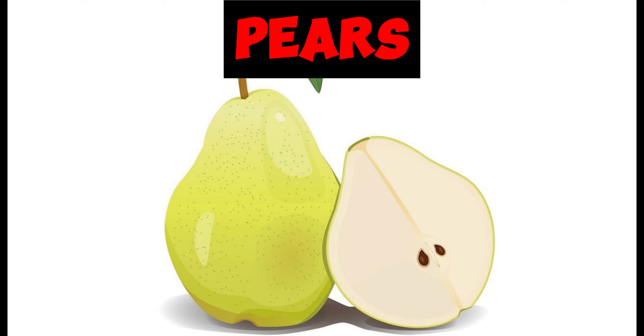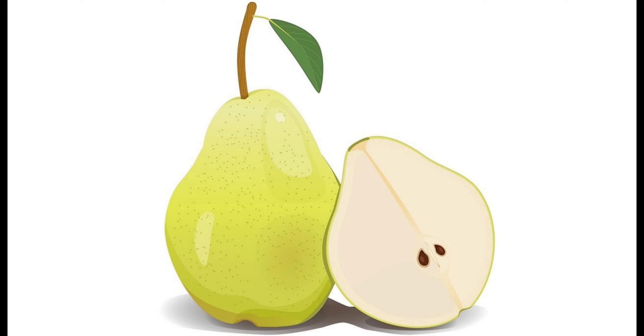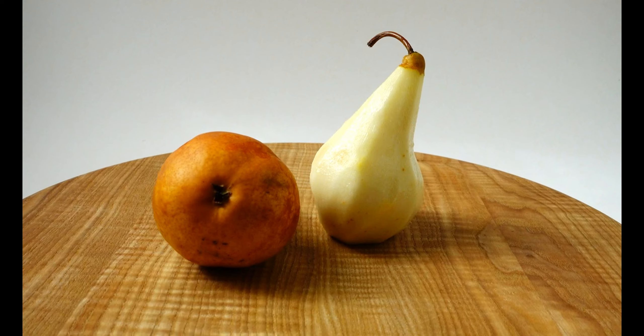Next we have pears. Pears are rich in pectin, a soluble fiber which is also found in oats and beans. Pectin helps to reduce cholesterol absorption and helps to lower LDL cholesterol as well. One pear contains approximately 3 grams of soluble fiber.